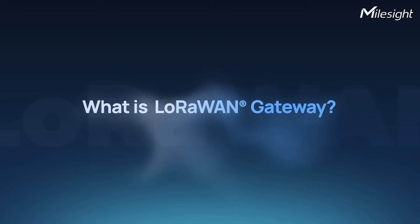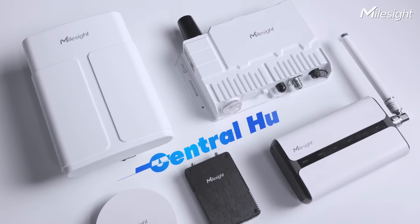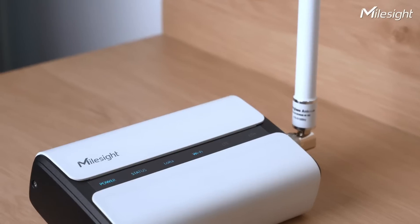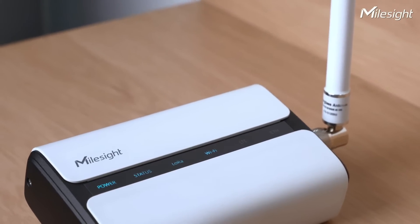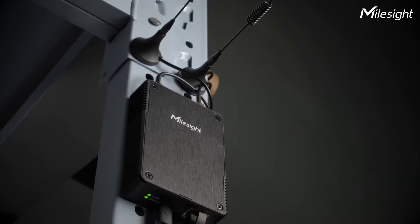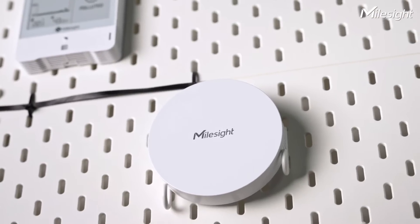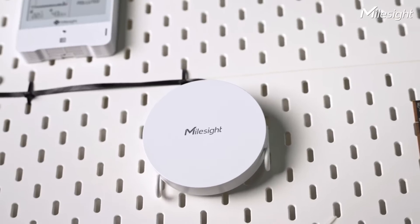What is a LoRaWAN gateway? Think of the gateway as a mediator or messenger bridging the gap between IoT devices and the internet. It functions as a central hub, receiving signals from nearby IoT devices using the LoRaWAN wireless protocol. These devices, like sensors or meters, send their data to the gateway, which then forwards it to the internet, making it accessible for processing by different applications.